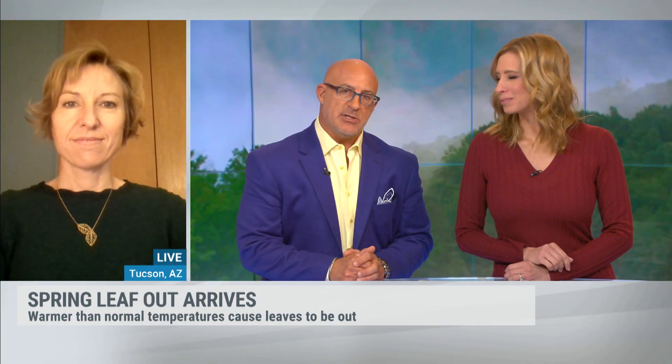Joining us this morning is Teresa Crimmins. She is the associate director for the USA National Phenology Network. Teresa, thanks for talking to us this morning.